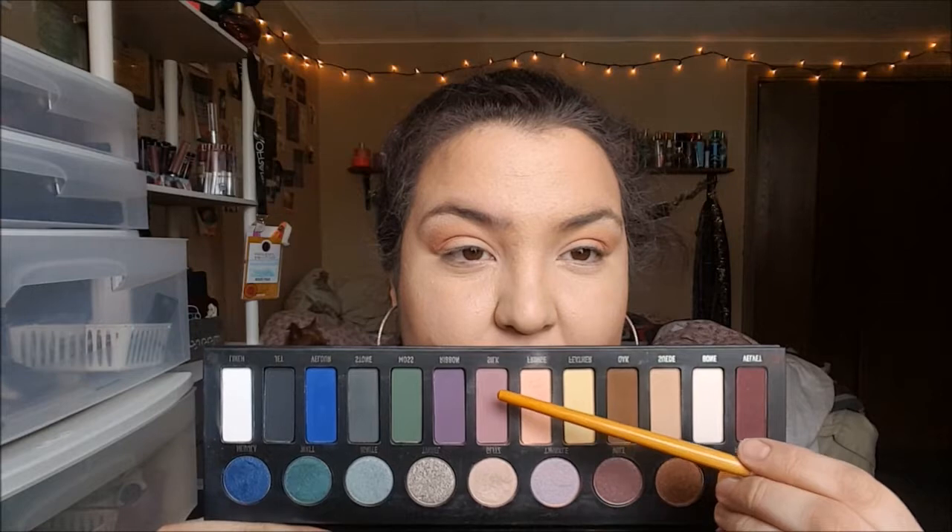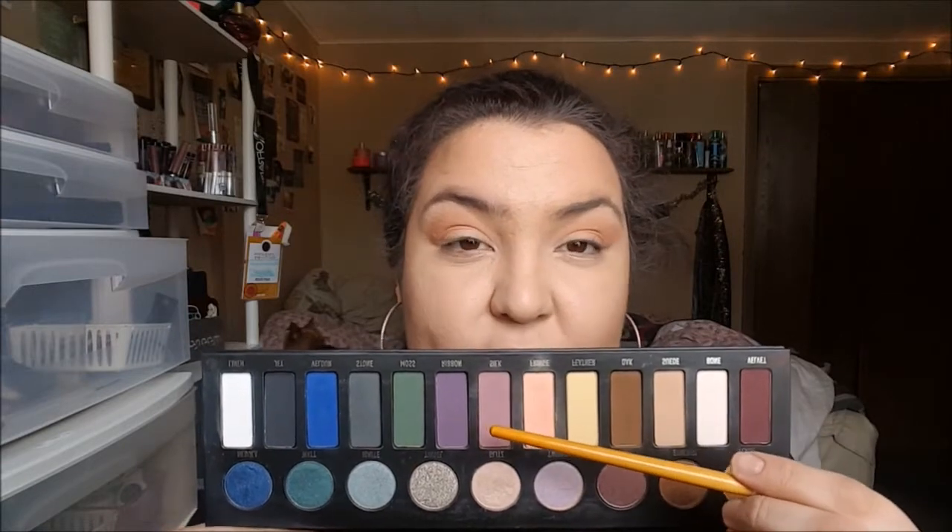Now I'm going into the shade Silk, which is right next door to Fringe — a beautiful dusty mauve shade. I'm tucking that into the crease area but keeping it lower than the Fringe shade.